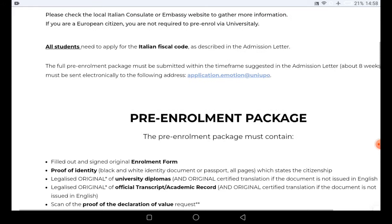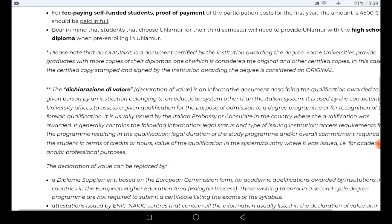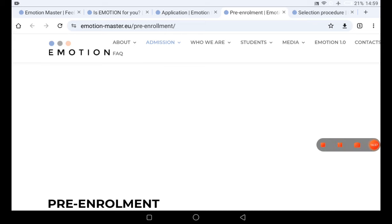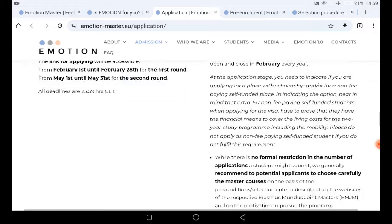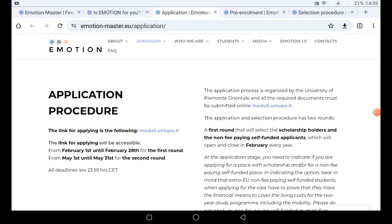This is everything you need to know about this scholarship. The scholarship is funded by the University of Piemonte Orientale in Italy. To start the application, go to the link provided in the video description. All relevant links will be dropped in the description so you can revisit this information. If you need support, send an email directly. Good luck with your application!